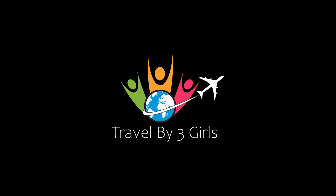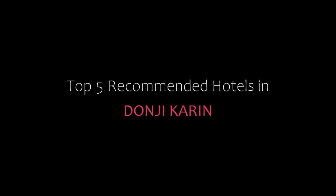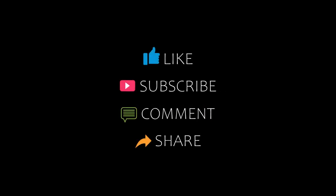Hi guys, welcome back to my YouTube channel and now you are watching a new video of Top Recommended Hotels. Please subscribe to my channel and don't forget to like, share and comment. Let's start the video.